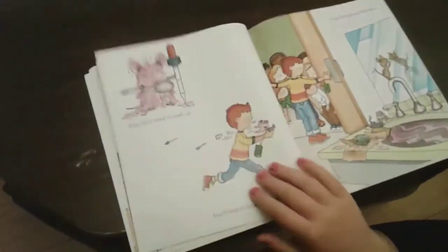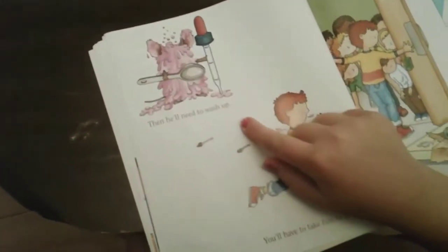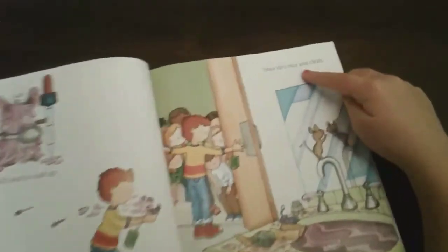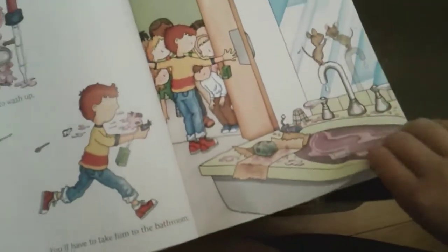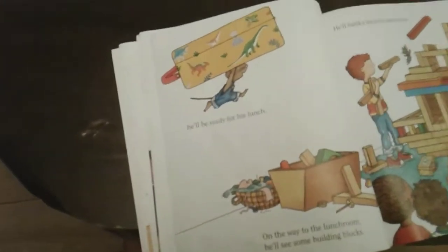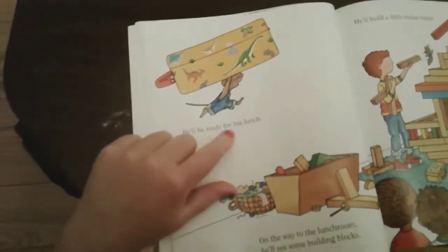Then he'll need to wash up. You'll have to take him to the bathroom. Once he's nice and clean — there he is in the bathroom — he'll be really ready for his lunch.